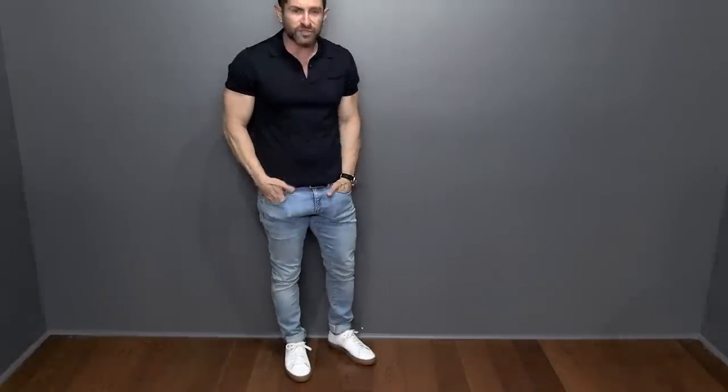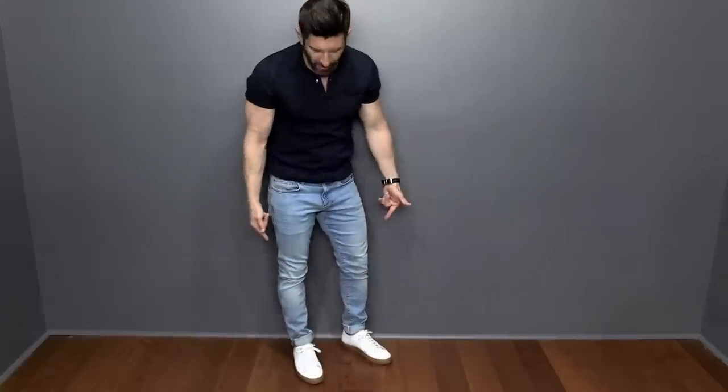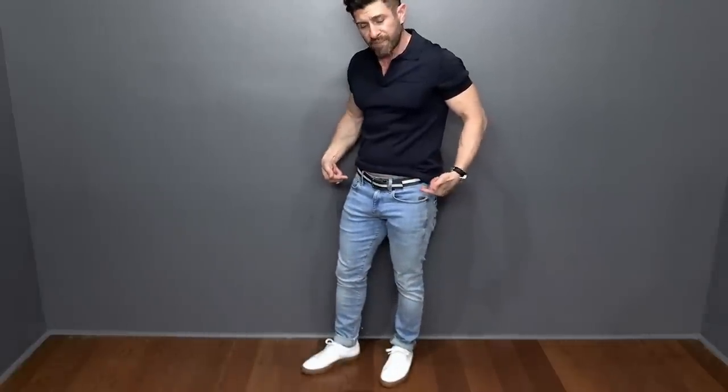The third summer style rule all men should follow is that their denim should be light. For fall and winter, your dark wash denim is going to be your best choice, but spring and summer it is all about the light wash denim. This outfit right here is as close to summer perfection as it gets — I'm rocking that super sexy navy polo, white kicks, and light wash jeans.